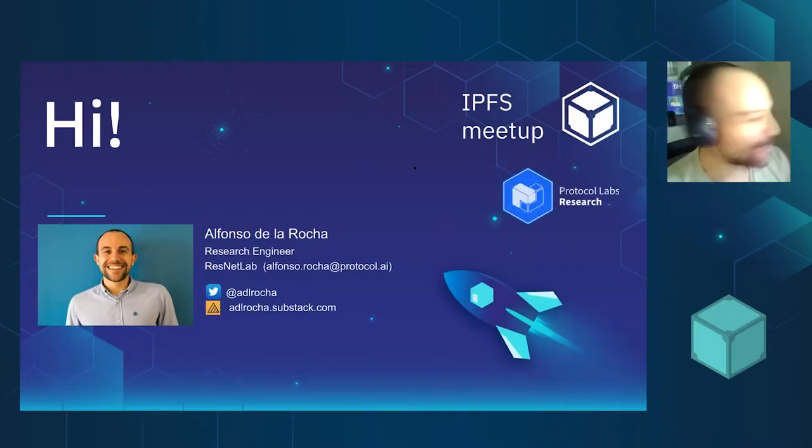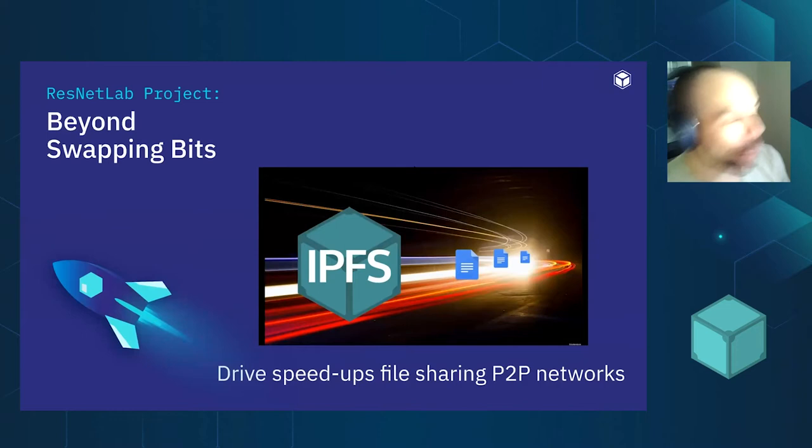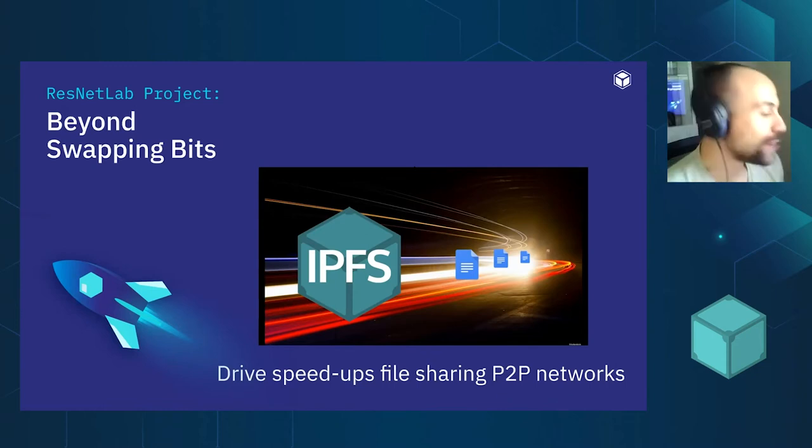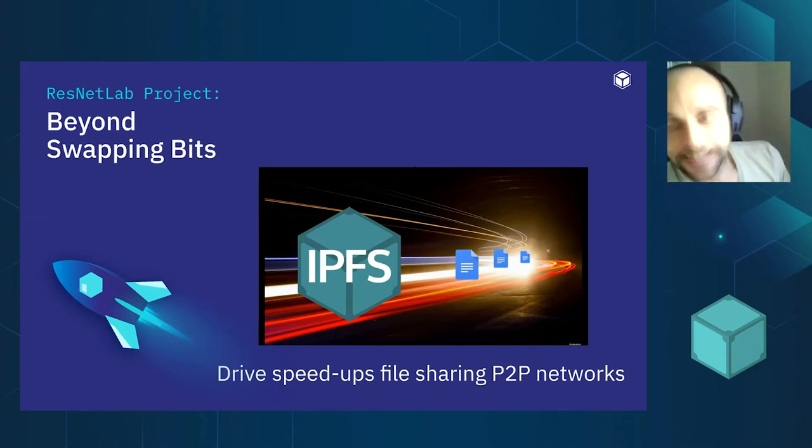Hello everyone. I'm Alfonso Larrocha and I'm a research engineer here at Protocol Labs in the ResNet Lab. Today I wanted to share an exciting project we are running within the ResNet Lab where we are trying to drive speedups in file sharing peer-to-peer networks, and we started with IPFS.